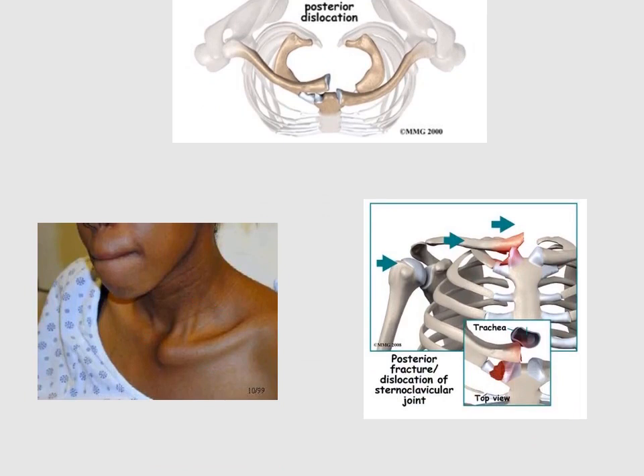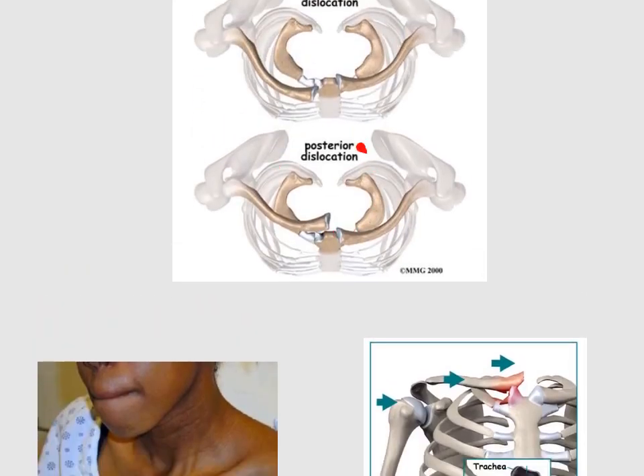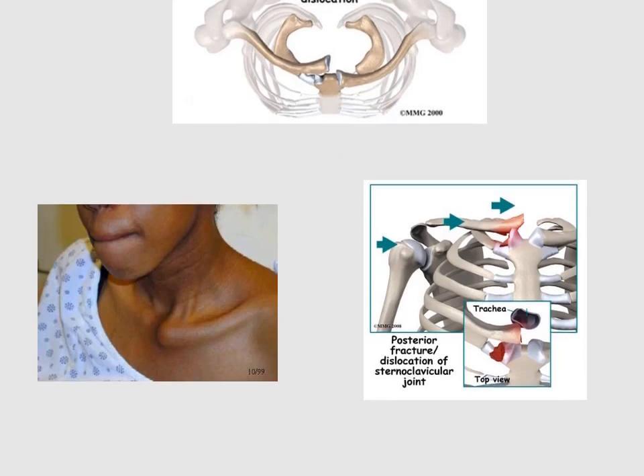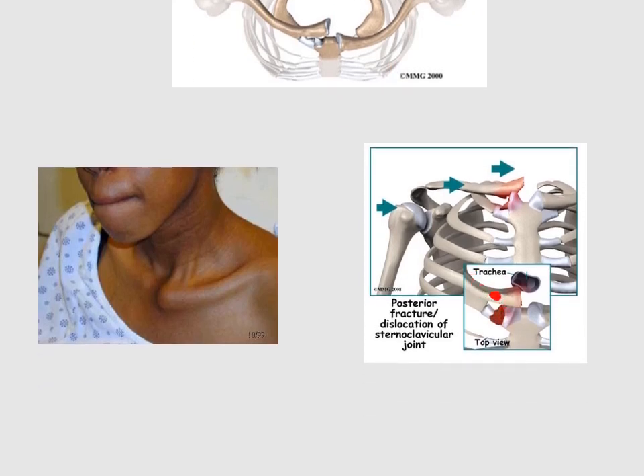The anterior dislocation of the clavicle will be visible and prominent, and has no cardiac symptoms. The posterior sternoclavicular joint dislocation, however, has cardiac and other respiratory symptoms because it can compress the trachea, esophagus, and other important vessels in the mediastinum, such as the subclavian vessels. So it is much more serious and dangerous than the anterior type.